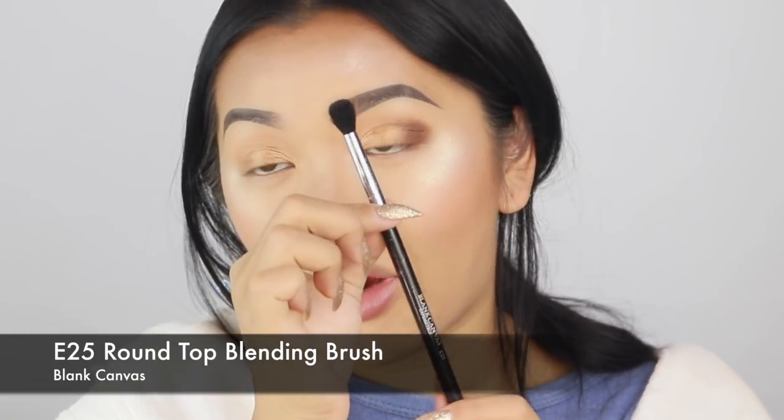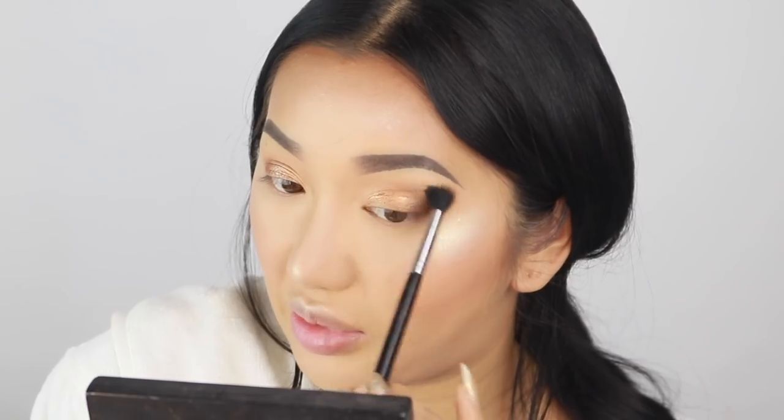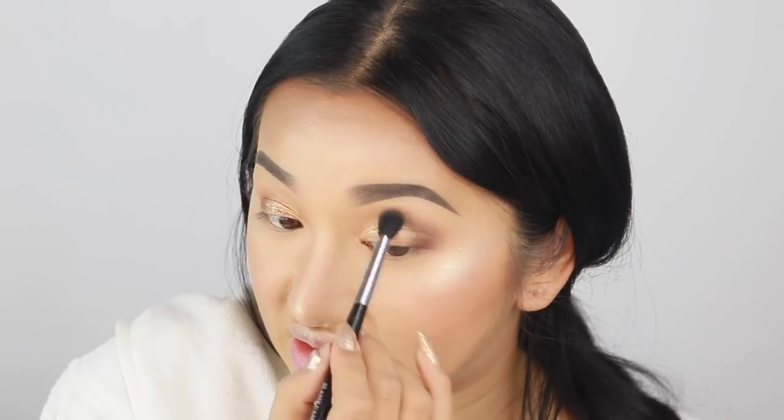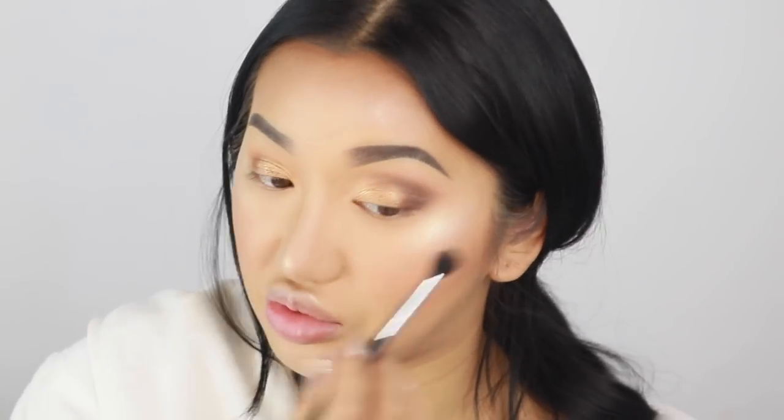With my Blank Canvas E25 brush — it's like a big fluffy brush — I'm going to go in with a transition shade. This is like a light warm brown and it's going to help blend this dark eyeshadow and fade it into my skin tone. It's really nice that this palette has a good warm light brown shade. I'm literally just going to work this on the outer corners and it just helps fade everything together — gives like a gradient kind of effect. Because this transition shade is really light, the more I put on it goes a bit lighter, so we're going to have to go back in with that dark brown shade.